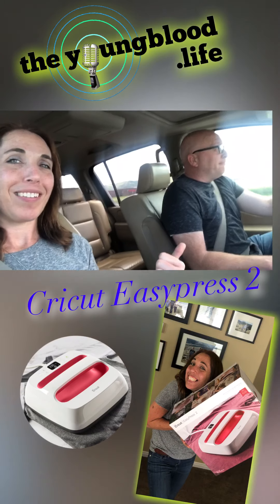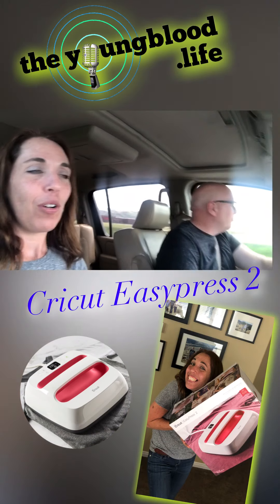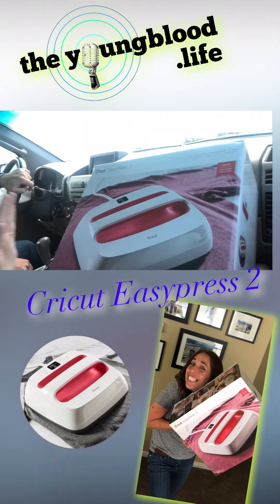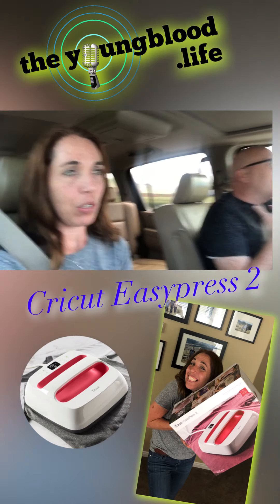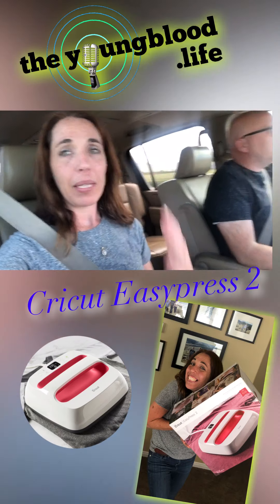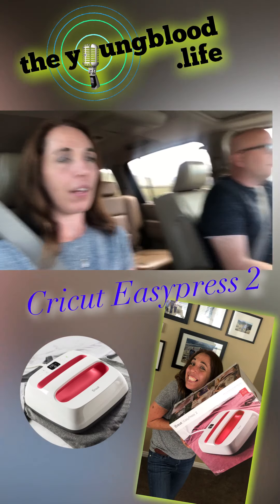And he gets Youngblood Life t-shirts — you need a t-shirt, let us know. So I got the EasyPress 2. I have a Cricut machine at home, a nice Cricut Expression 2 also at home. And I'm going to start making t-shirts and everything, which is really awesome. I'm going to do some rugby ones for the rugby parents out there.